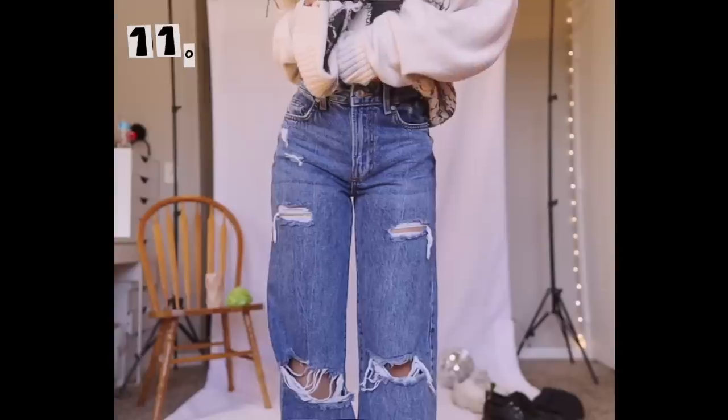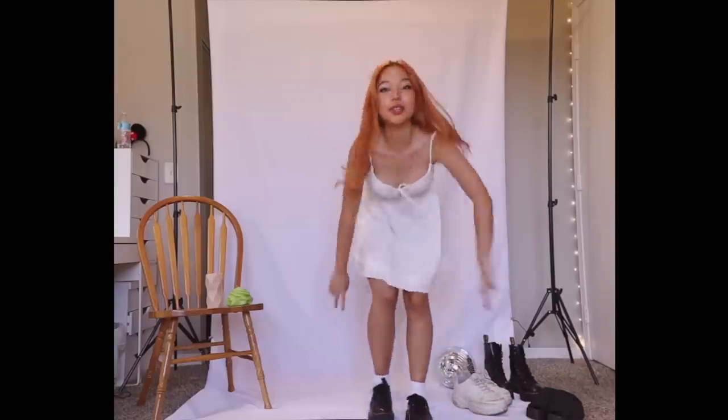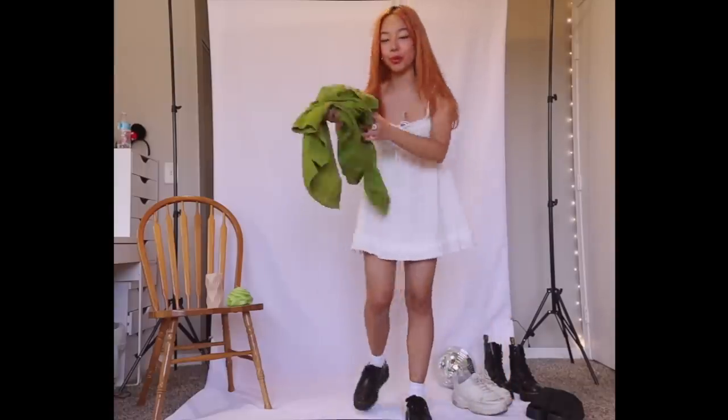If the last one was a little too scandalous for you — I understand, it kind of looks like you're not wearing pants — you could always go for the same kind of look with a pair of baggy distressed jeans.